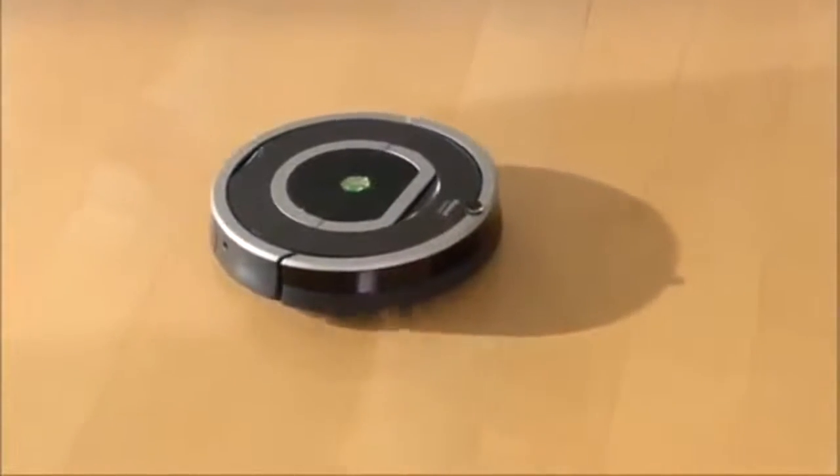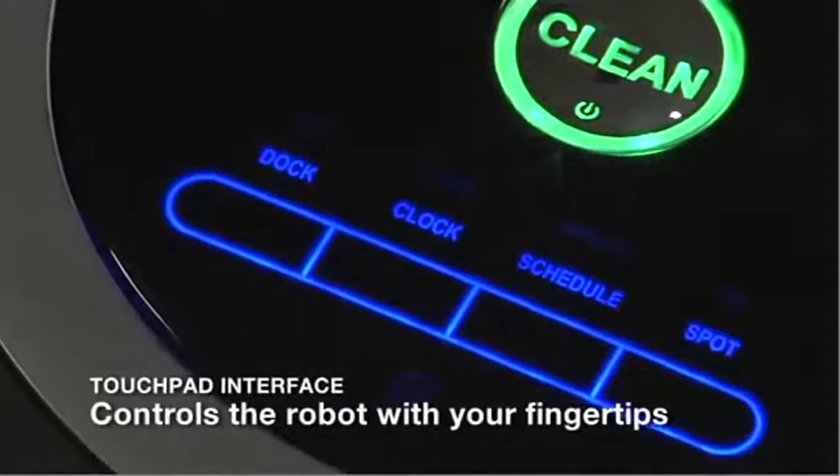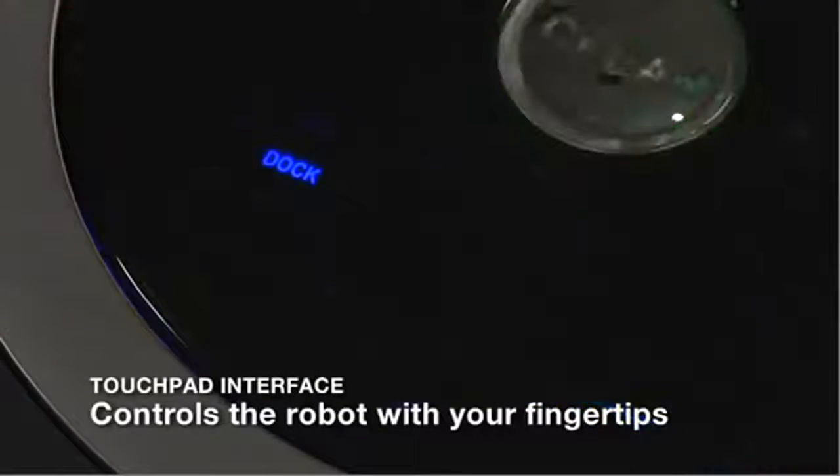Roomba is so easy to use. The robot's intuitive touchpad interface eliminates mechanical buttons, letting you schedule and control the robot with just the touch of your fingertips.